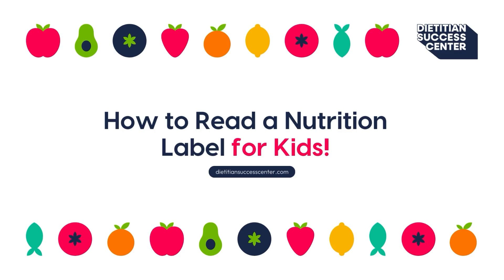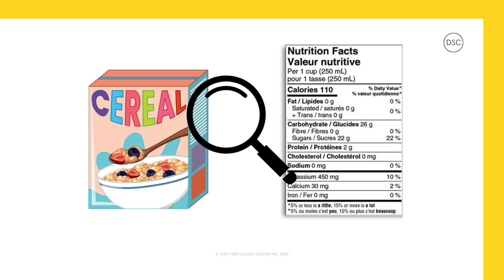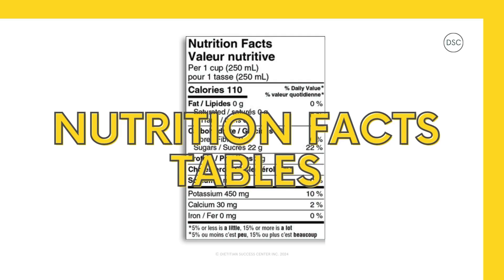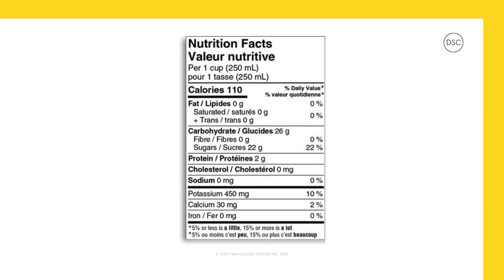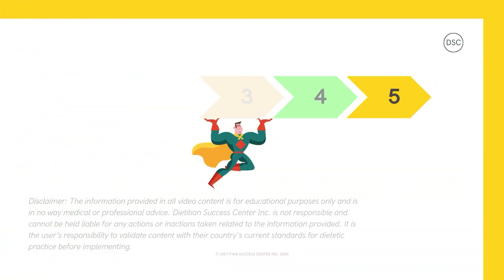How to Read a Nutrition Label for Kids. Hey there, today we're jumping into the world of Nutrition Facts Tables — those little boxes on food and drink packages that tell us about the foods we eat. Are you ready to join us on an adventure to level up your food knowledge and discover how to read these labels in just five steps? Let's get started!